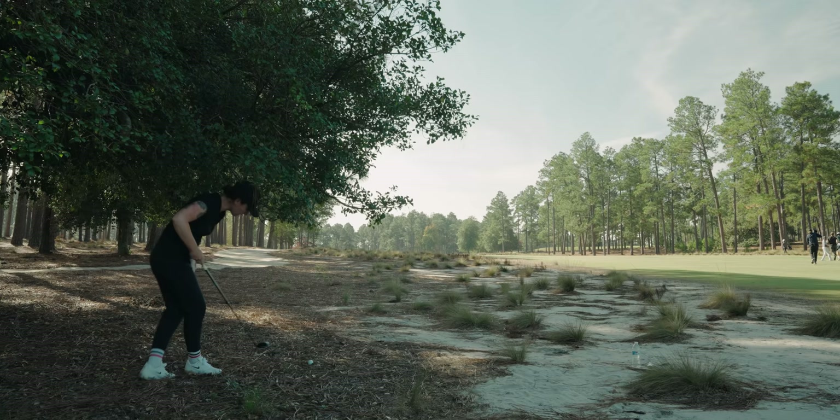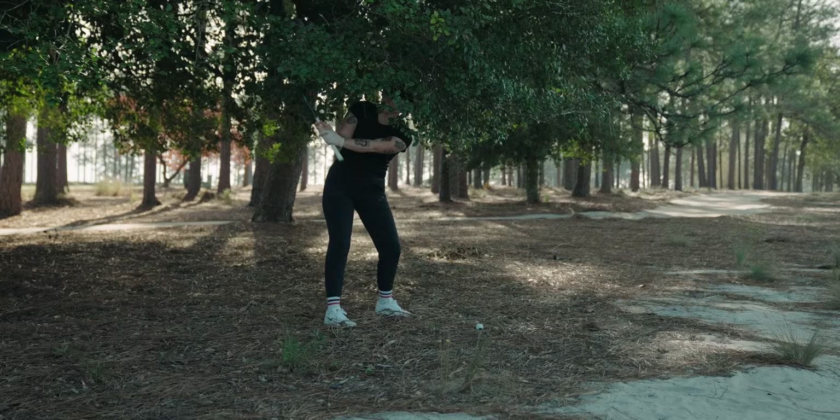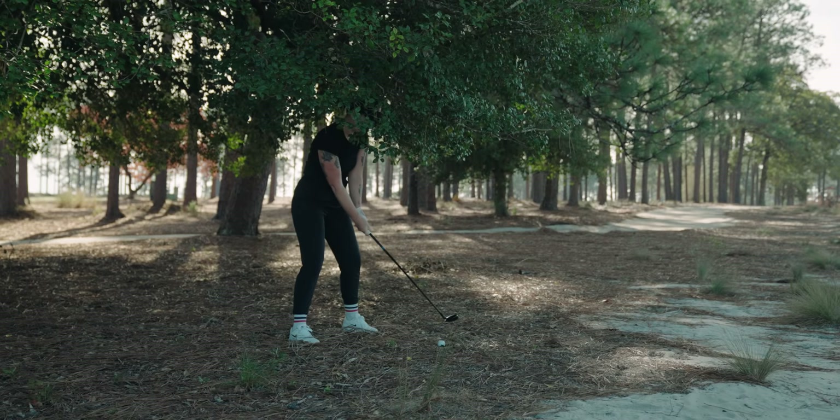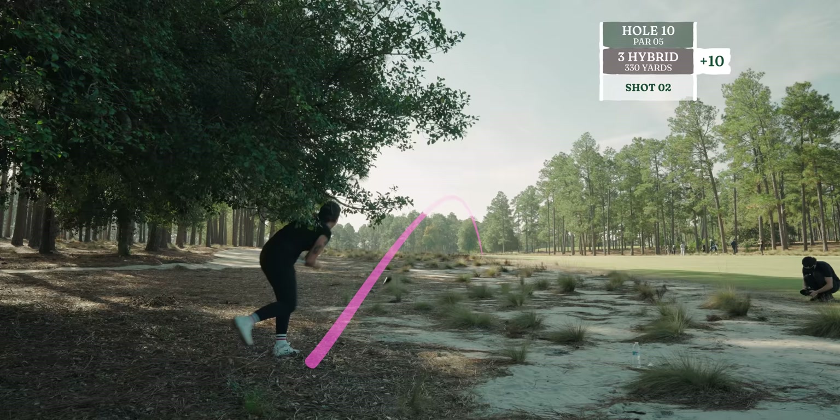It's a tough shot. If she pulls this off, can you just go into the comments and type 'athlete'? She's basically relearning golf — it's like she got into a car accident, has amnesia, and now her head is a tree. Oh my God, it's so pure. Guys, that's better than most of us from the tee box.